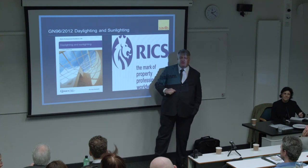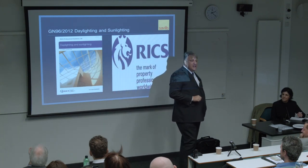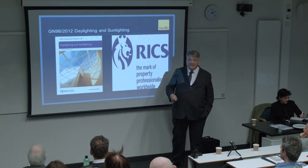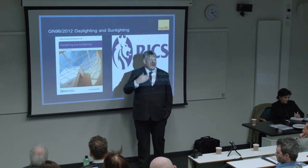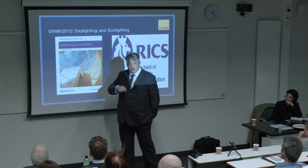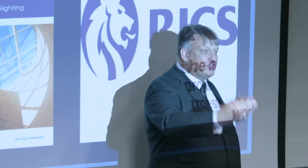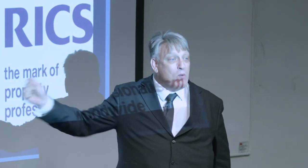Under the chairmanship of Alistair Redler - and Dr Peter Defoe was also on the working group - this document was produced. It's not aimed at specialist practitioners; it's not meant to replace the BRE guide or the British Standard. RICS sees this type of guidance documentation as being for clients, planning officers, councillors, development surveyors, valuation surveyors - people who are not specialists but need to have a conversation with a specialist, need to commission a rights of light or a daylight and sunlight report, and need to understand the difference between the two.